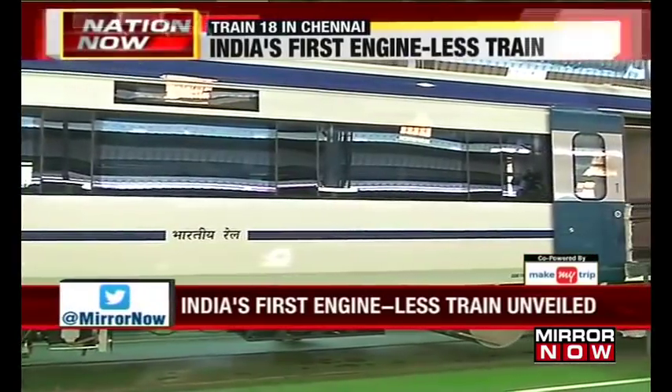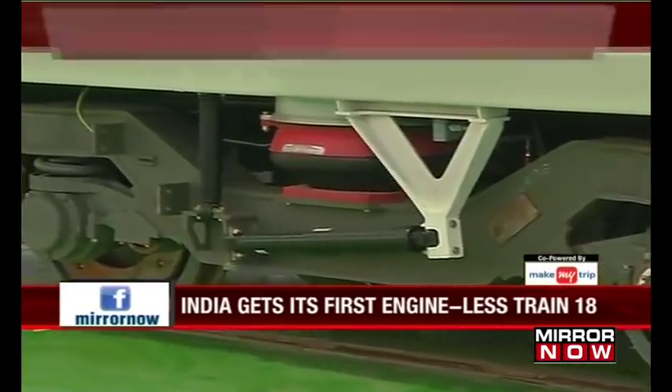Train 18 made its debut run from Chennai on Monday, and five more units will be made by 2020.